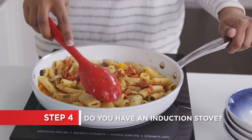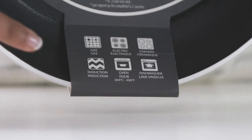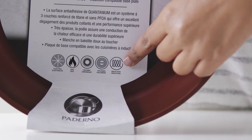If you have an induction cooktop, your frying pan must have a magnetic base. Before you purchase, make sure the information on the frying pan clearly states that it is suitable for induction use.